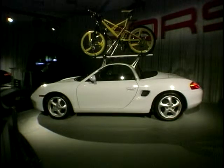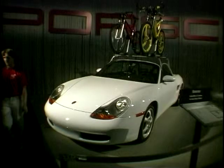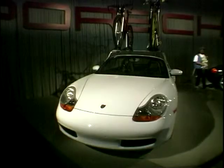Convertibles don't have bike racks — right or wrong? This clever accessory from Porsche means you can carry your two-wheeler above your Porsche Boxster. The only problem I have with this is, if you've got a Boxster, why would you ever want to climb out of it and onto your push bike?